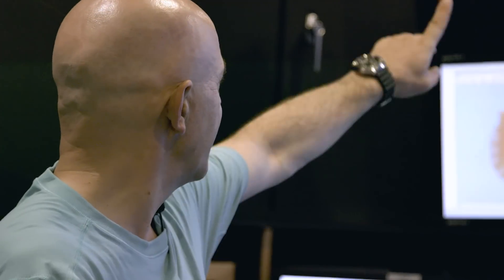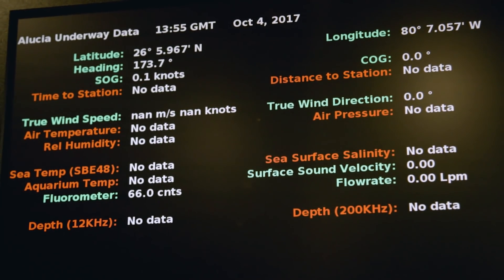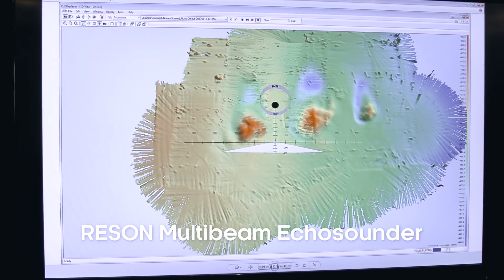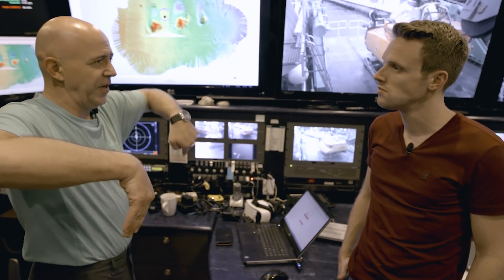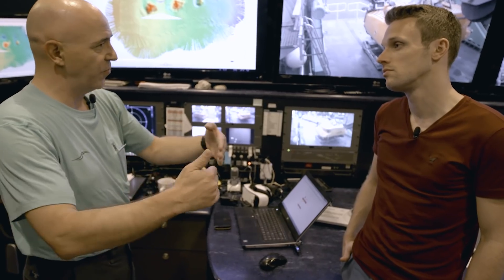Basically, what you see here on the screen is something we measure 24/7: humidity, temperature of the air, temperature of the sea, salinity, and flow in the water. We use systems that need this information to actually work — for example, the sonar system, which is a multi-beam ocean floor mapping system. A normal sonar uses just one beam — sends it down, measures the distance, comes back. Imagine you have 515 sonars sending beams down to the bottom and back.